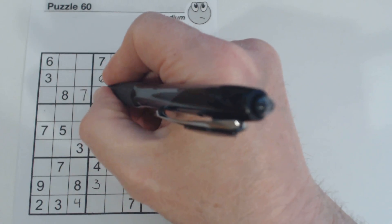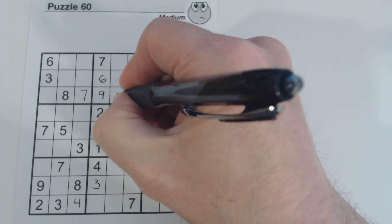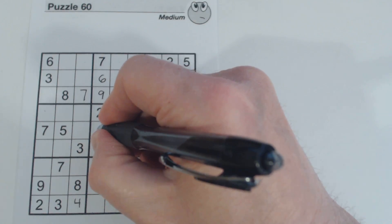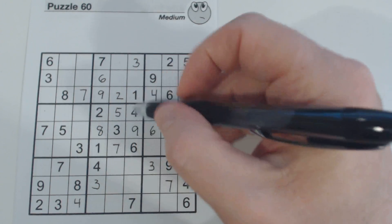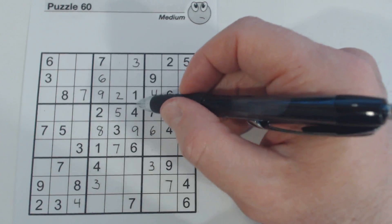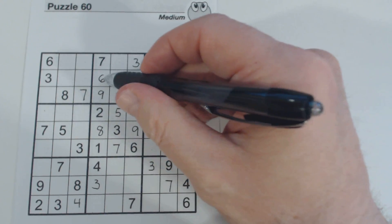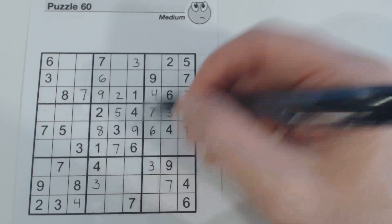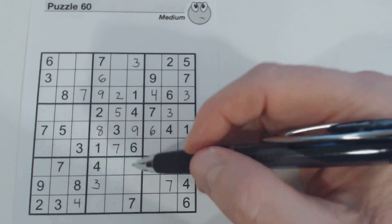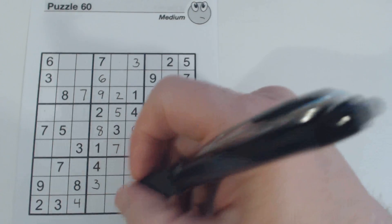We've got a two there, so we know this is a nine, and that's a two. Now we can solve these eight-nine twins — eight there and a nine there. And if you remember, we had potential triplets here with ones, and we've got nines there now, and we've got sixes. So now we have triplets here — one, six, nine. We've got a six there and a nine there, so there are two nines — that's a nine.